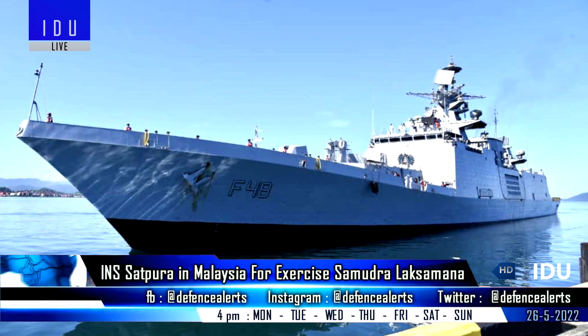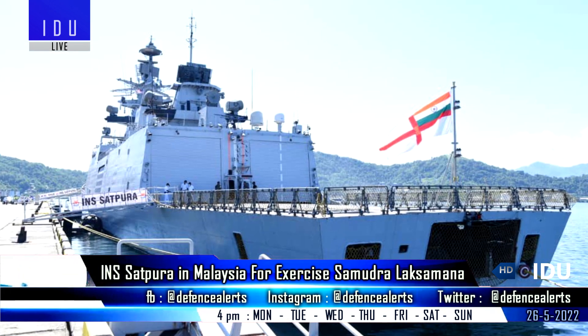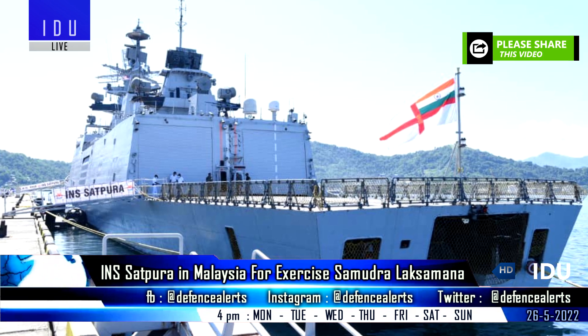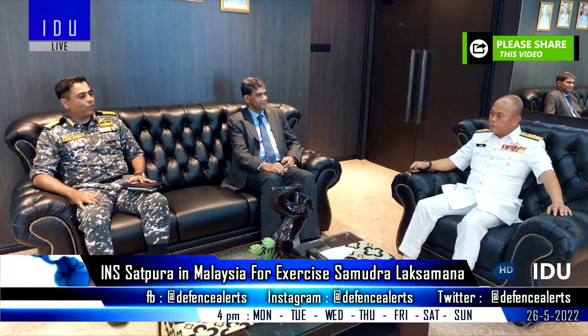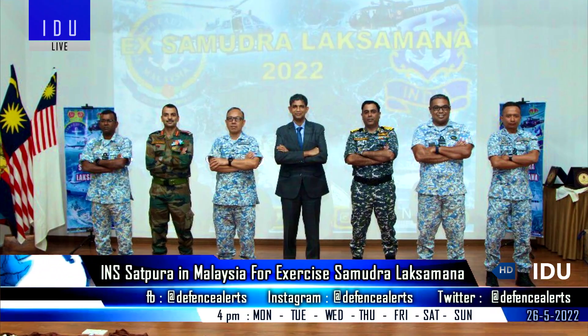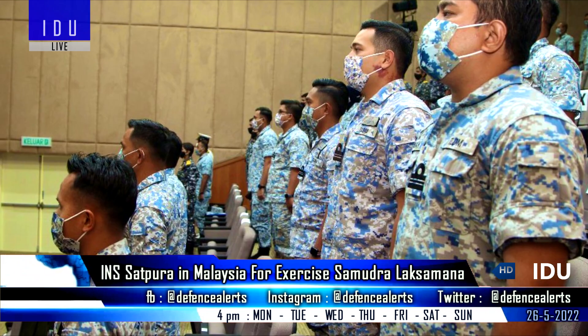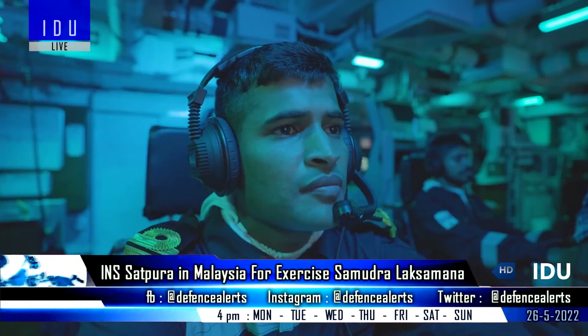Indian Navy frigate INS Satpura has arrived at a Royal Malaysian Navy base to conduct a four-day joint bilateral exercise with the aim of further increasing interoperability and military ties. The Indian ambassador also met the commander of the Eastern Fleet of the Royal Malaysian Navy, and both sides engaged in fruitful discussions on further intensifying naval cooperation.